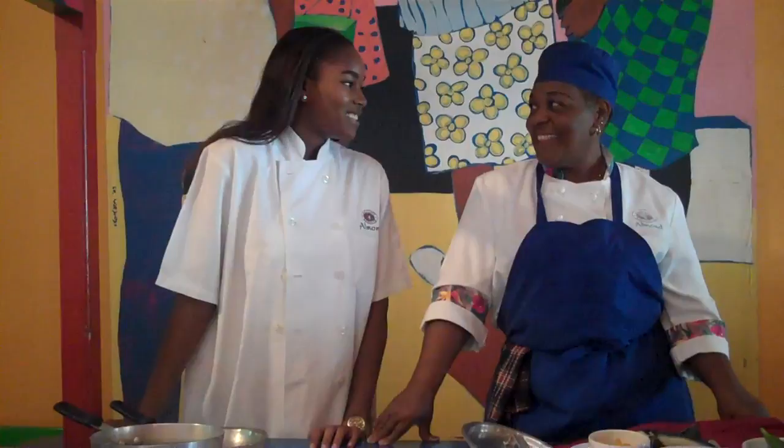I'm here at Enid's Restaurant, one of the three restaurants at Almond Beach Club and Spa. Today we'll be making the Barbados national cuisine — Flying Fish and Cuckoo. I'm here with Rabatina, who is going to teach me how to make the Flying Fish and Cuckoo.